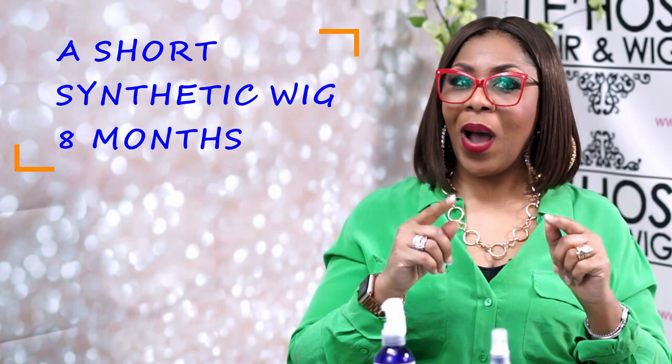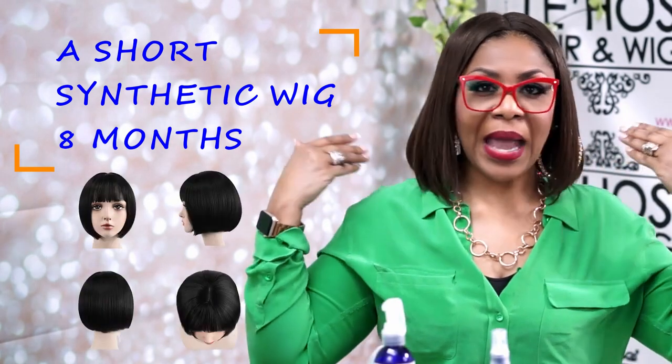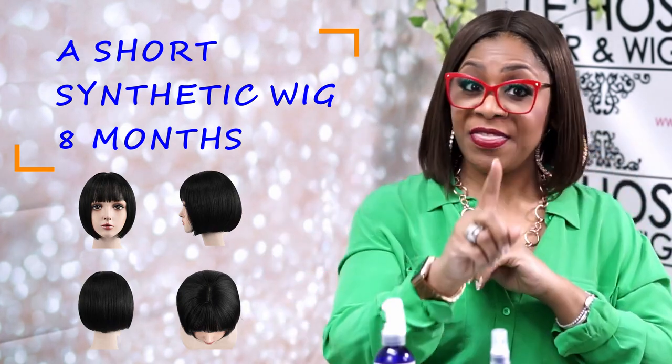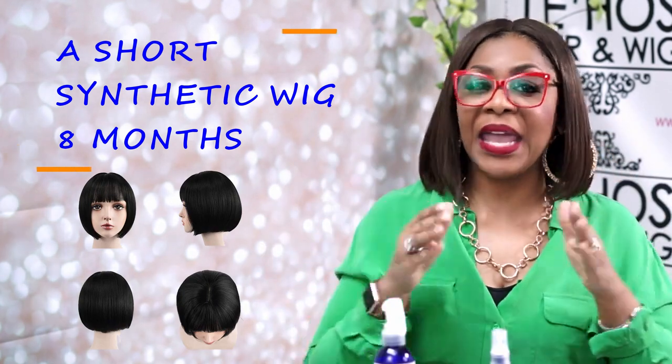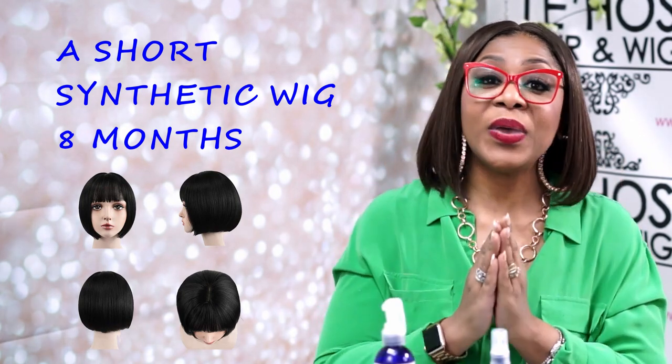You know why? Because it's short — it's not rubbing up against your shoulders or the back of your neck. When a synthetic wig is not being heated up from friction, it can last longer. The longer the wig is, the shorter the time you can keep it.